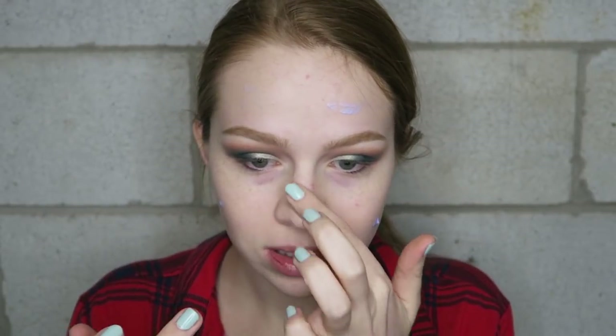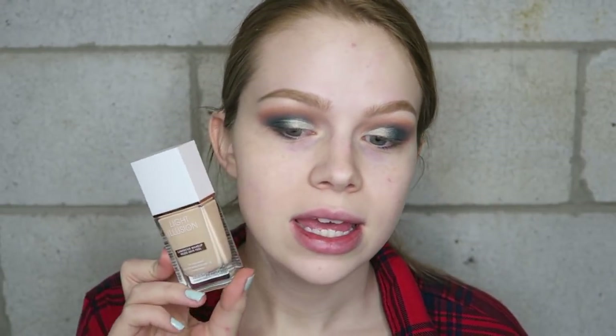I'll apply the Becca primer mostly focused on the center of my face, on the parts I want to glow a bit more. I can't think of foundations that Kathleen directly made me buy, but she was talking about the Flower Beauty Light Illusion Foundation in a recent video, saying how much she likes it. I have it — it's a touch too dark for me and I already did a lightest shade video on it — but I'll use it today since it's one she likes.